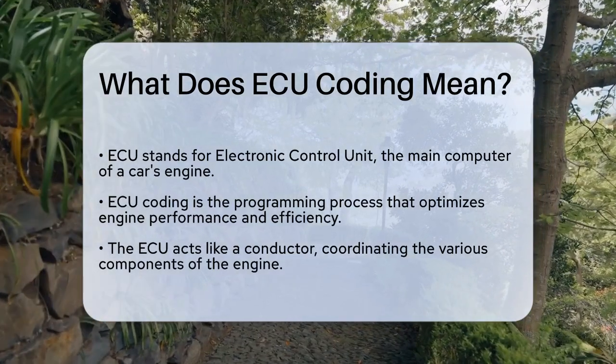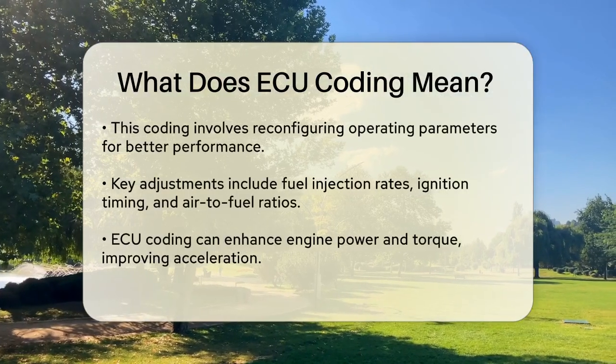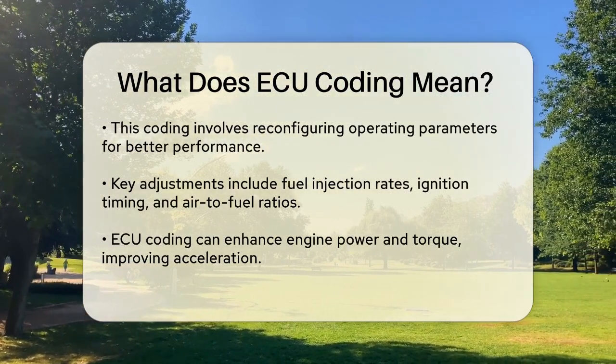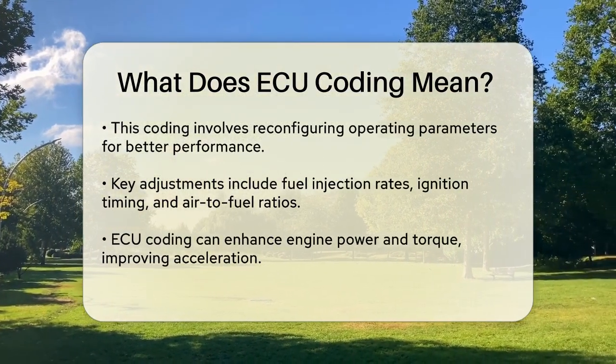Imagine your car's engine as an orchestra, with each component playing a specific role. The ECU is like a conductor, ensuring every part works in perfect harmony. ECU coding involves fine-tuning the software within this conductor to make sure the engine runs smoothly and efficiently.